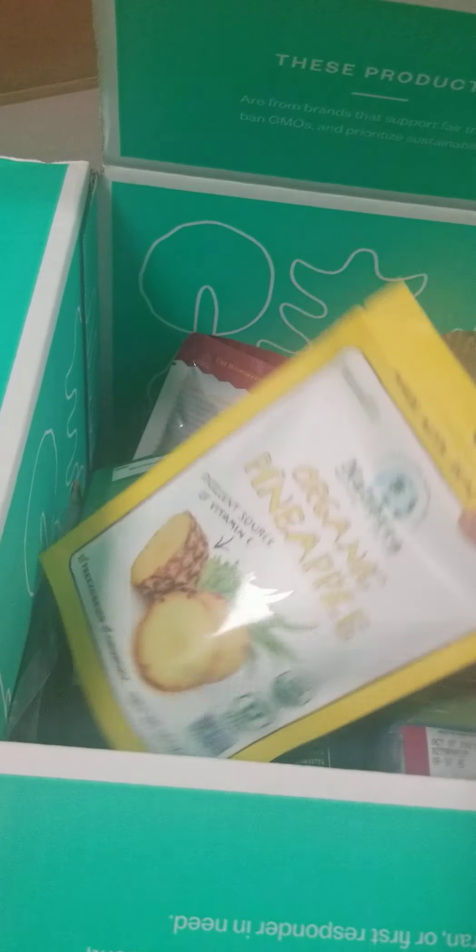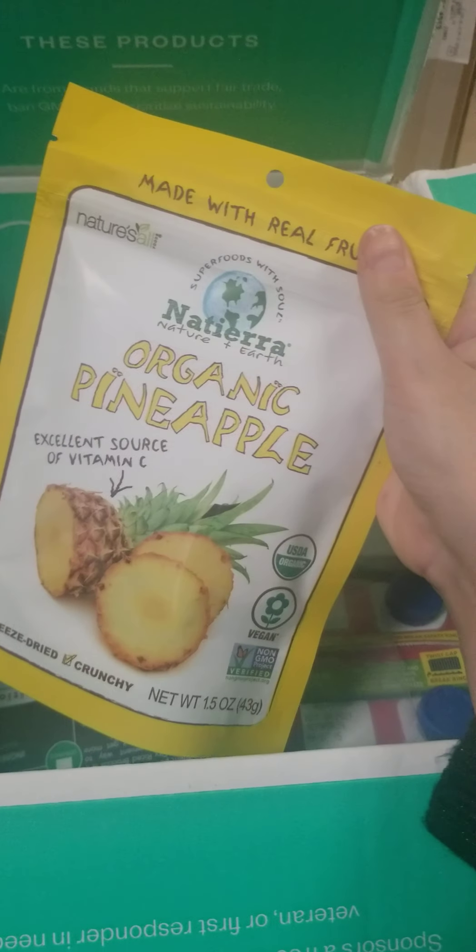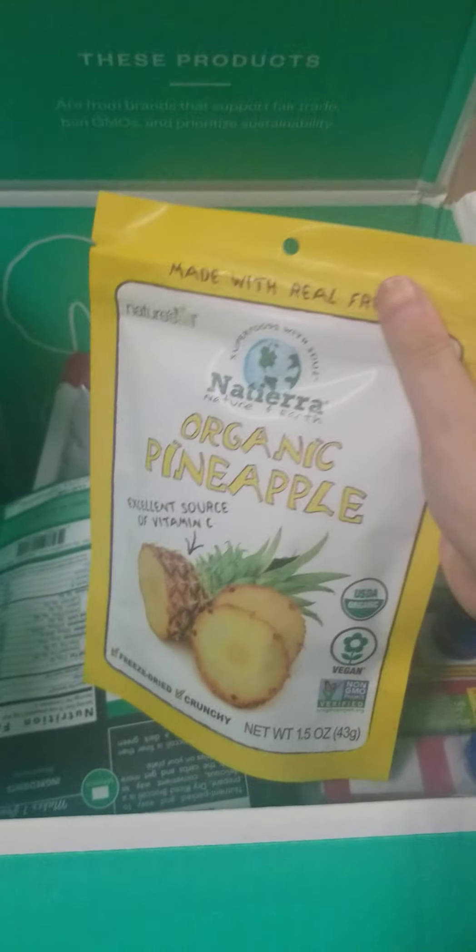Next, I got the freeze-dried pineapple. I'm going to make some smoothies with some almond milk and some spinach from my freezer. That should be really good.